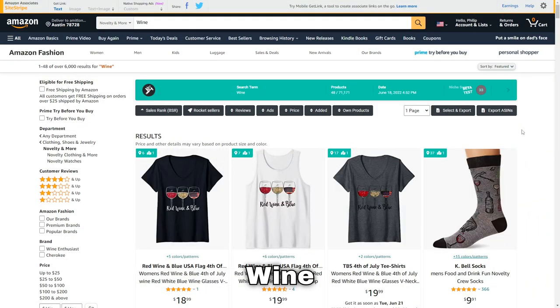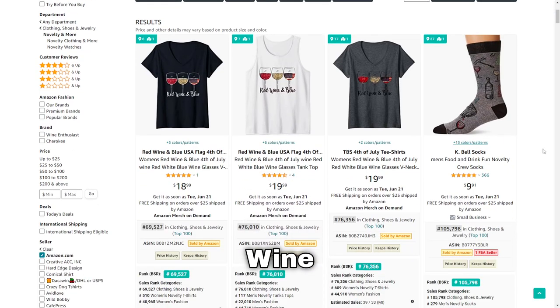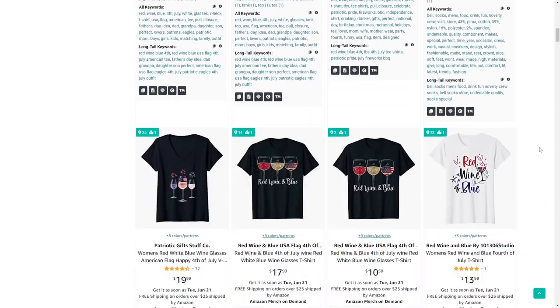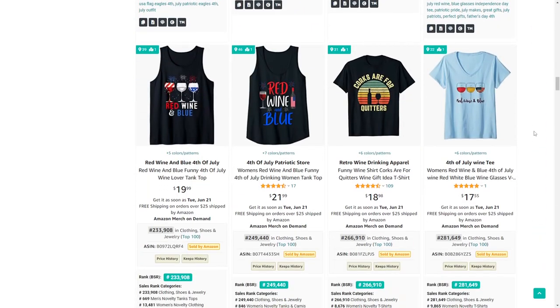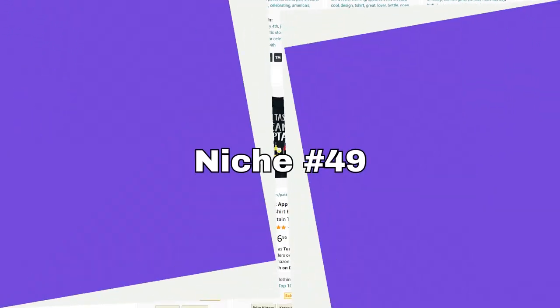Niche number 48 is wine — another alcoholic drink that's extremely popular especially among women. It's a bigger, more competitive niche, but if you can think outside the box there's a lot of potential to get sales here.